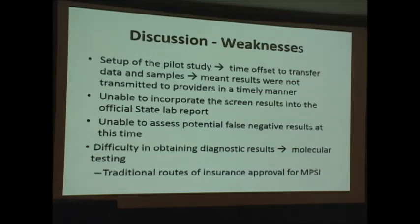Weaknesses: samples had to go from the Georgia Public Health Lab to the Eurofins/EGL lab, creating a time offset. If a sample was positive, we needed another punch. Because this was a pilot, results wouldn't come in the same official state lab report. We had trouble with pediatricians understanding this was a pilot program — we received many calls stating the patient had MPS1 and Pompe disease, when we were simply notifying them we were screening for those conditions. We don't know the false negative rate, but we haven't heard of any children with concerning symptoms suggesting we may have missed cases. There was also difficulty obtaining molecular testing more than biochemical testing.